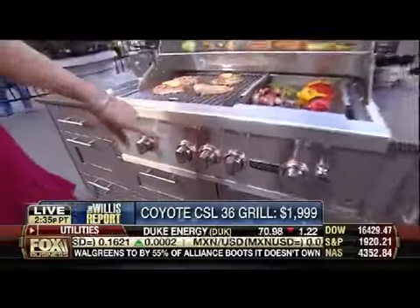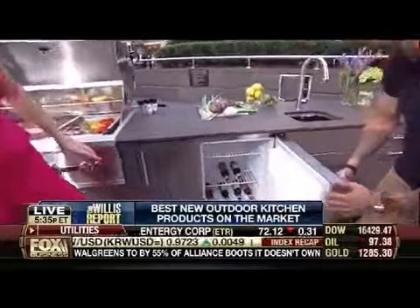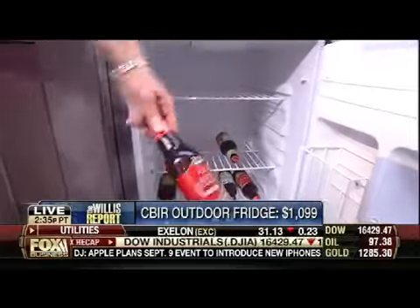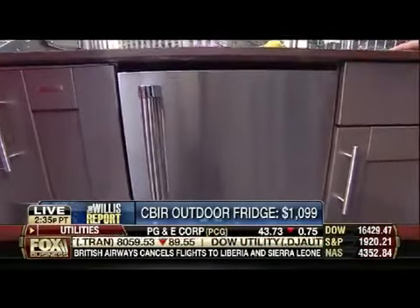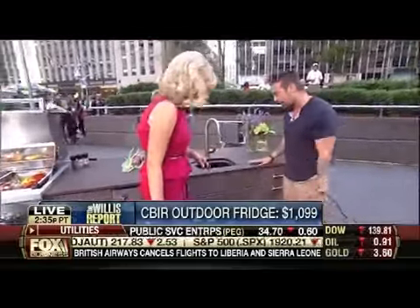Coyote does a whole line of appliances, including an outdoor refrigerator — completely stainless. It's vented through the front so it's a true built-in, and it slides right into the cabinetry. The Brown and Jordan guys make everything custom so every piece fits together perfectly.